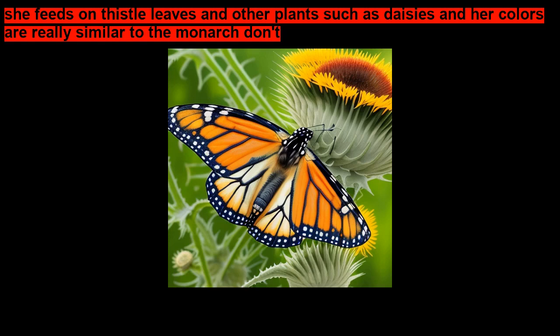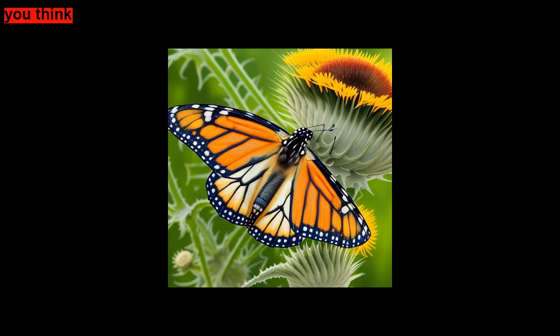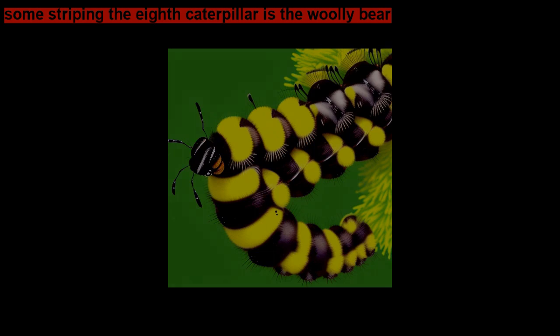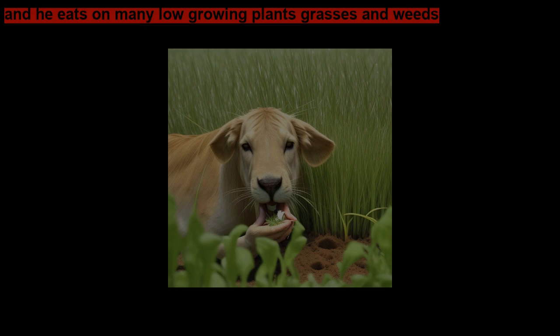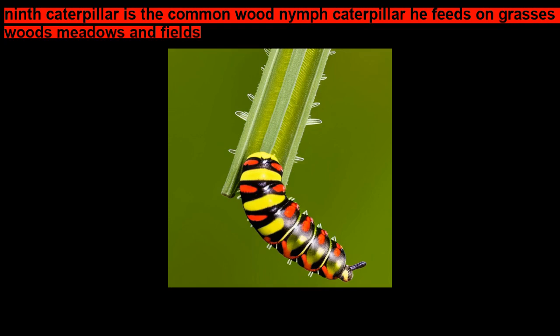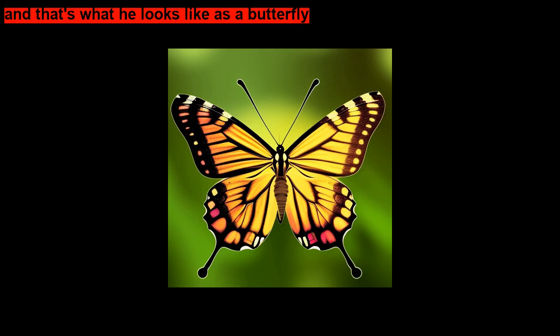Her colors are really similar to the monarch — you think? Some white dots, some orangish-red colors, some striping. The eighth caterpillar is the woolly bear, and he eats many low-growing plants, grasses, and weeds — it's the Isabella tiger moth when he comes out of the chrysalis. The ninth caterpillar is the common wood nymph caterpillar; he feeds on grasses in woods, meadows, and fields, and that's what he looks like as a butterfly.